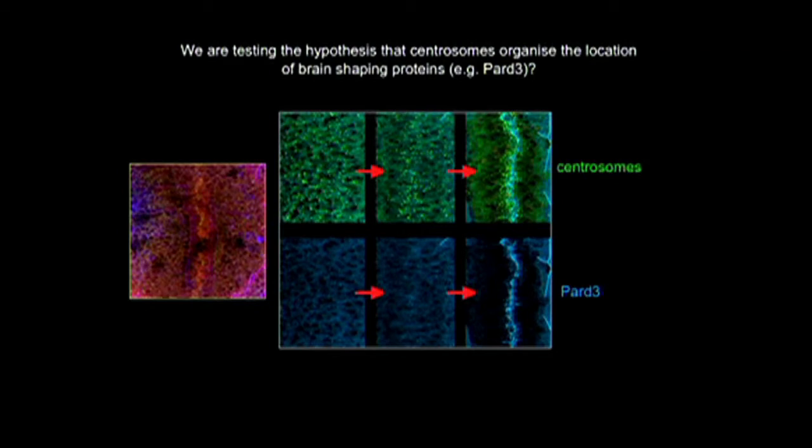I started off my talk by showing you this image of deep inner space, where I told you each of these little spotty organelles is called a centrosome. I suggested to you that the organization of centrosomes might be interesting in terms of building the shape of the backbone. We also know that the organization of these little organelles called centrosomes is really important for building the shape of the brain.